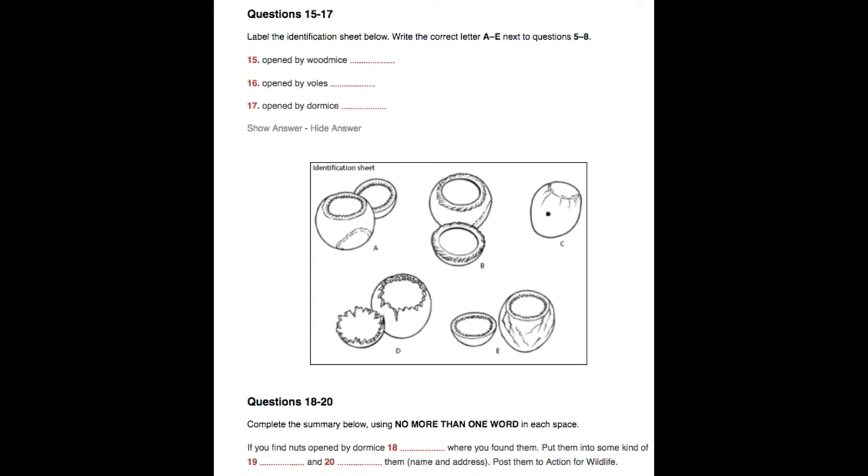And then finally, give them a label — just your name and contact details — and send them to Action for Wildlife. When we receive them, an expert will look at the shells to confirm your identification. The address to send them to is...